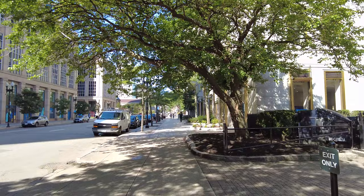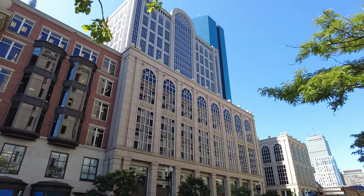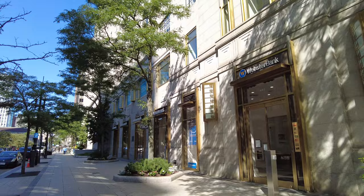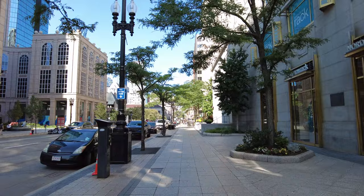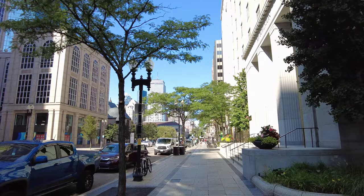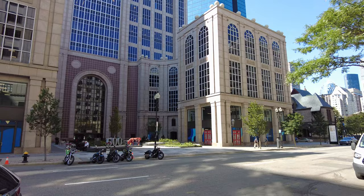We're coming up to 500 Boylston Street on my left. It was completed in 1989, and was the setting for the show Boston Legal, where the fictional law firm of Crane, Pool, and Schmidt had their Boston office on the TV show — obviously not a real law firm. I'll point up and look at the facade as we walk by. Here's the front of 500 Boylston Street.